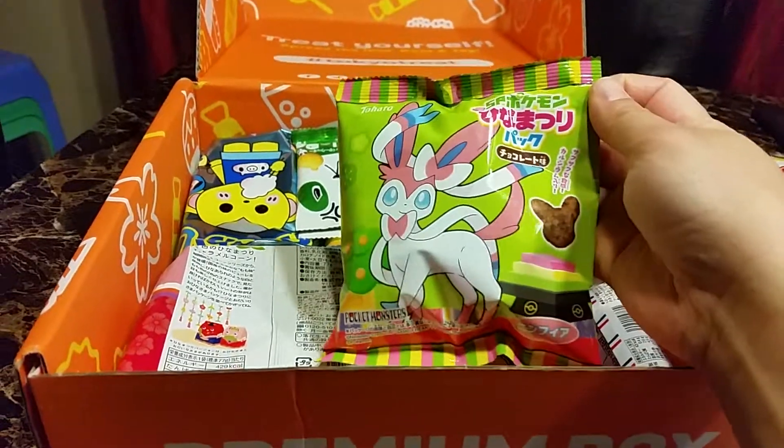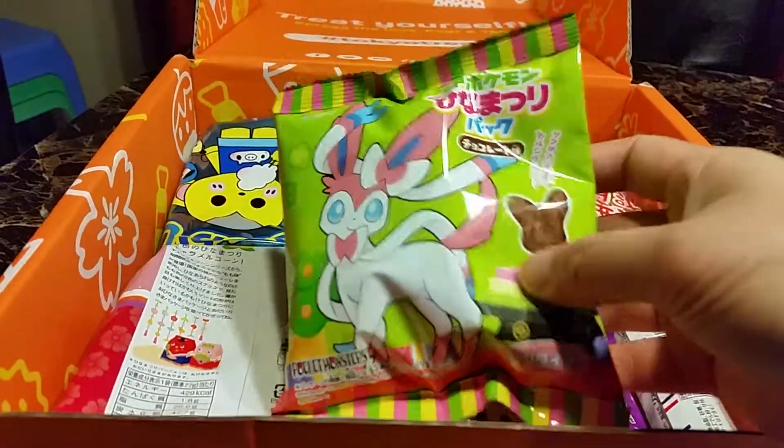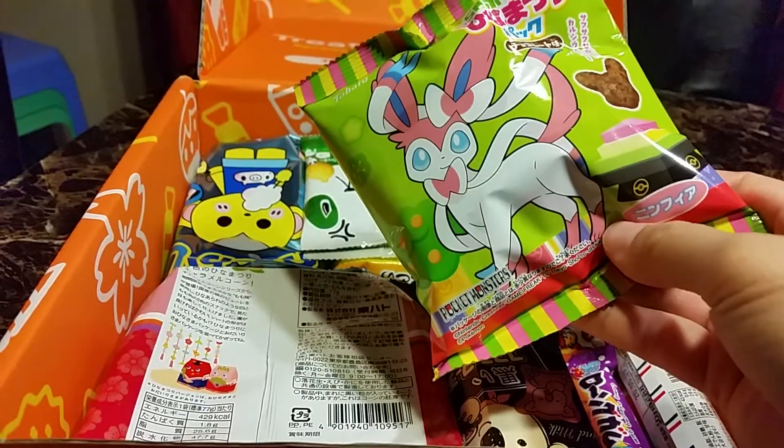Oh, Sylveon! So Sylveon is a Pokemon Hinamatsuri snack pack. I thought they only had Pikachus but Sylveon is good. I'll keep this one.